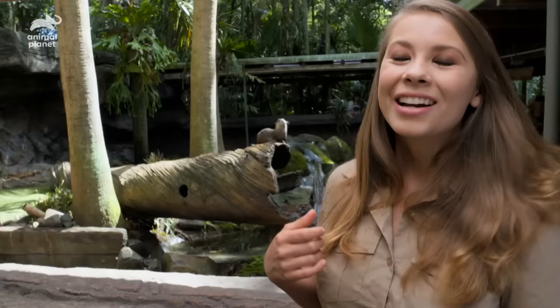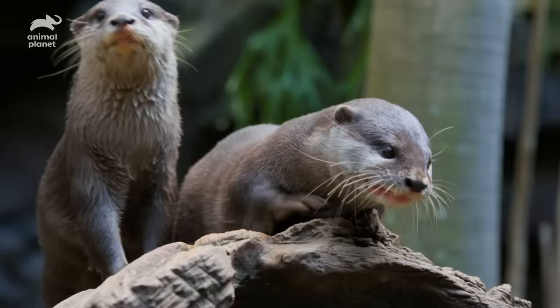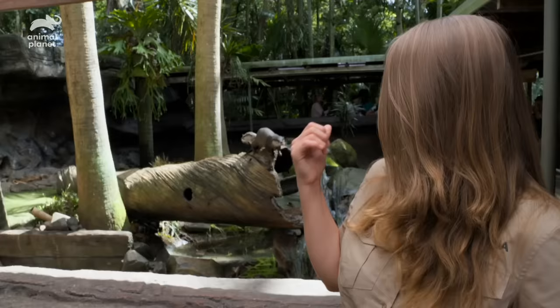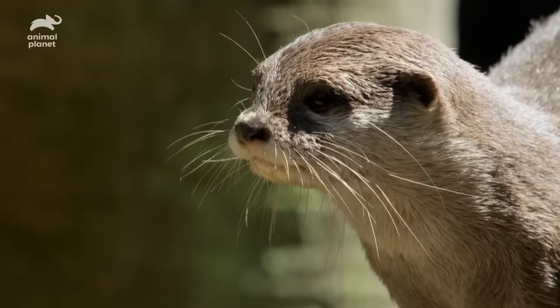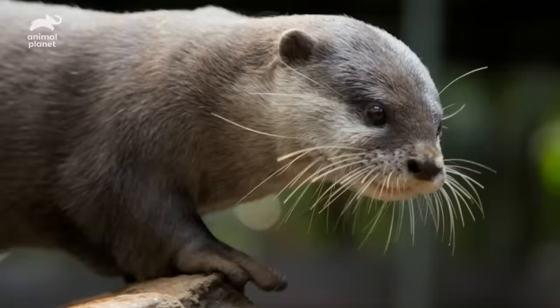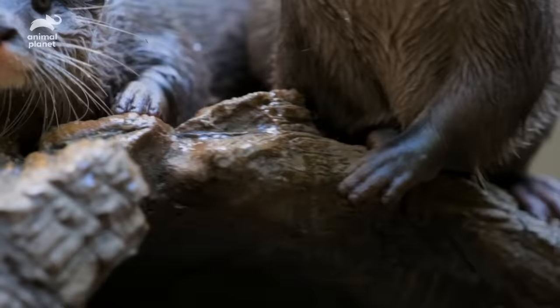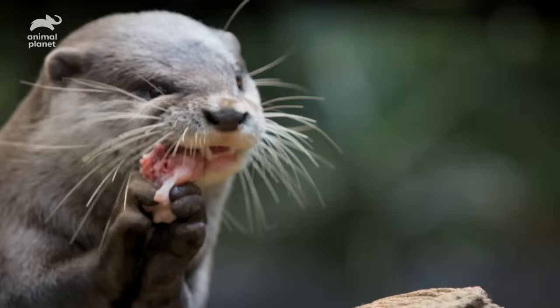These little guys make the most adorable chirping sound. And on most days you'll see Daisy and Percival playing together, trying to steal each other's food. These guys are carnivorous mammals, and they're known for eating crustaceans and small fish. They have the sweetest hands — they're almost like little people hands. They'll use their little hands and mouths to open up the mussels and then chew into the juicy centre.